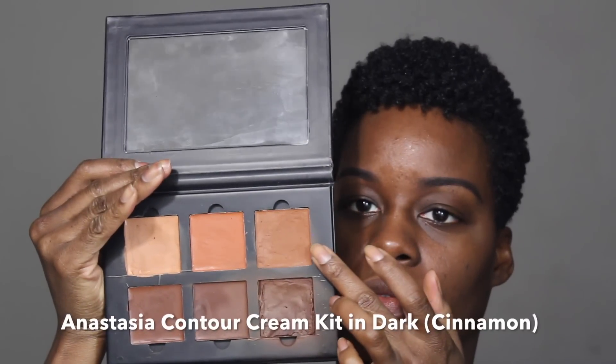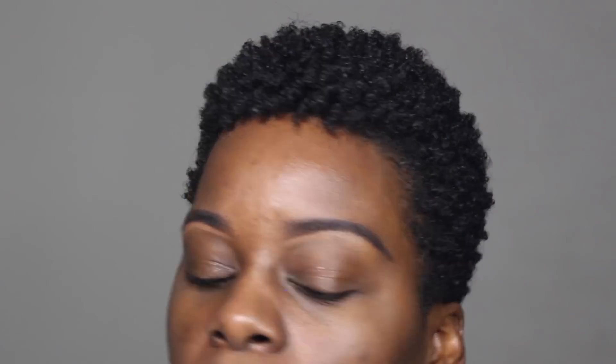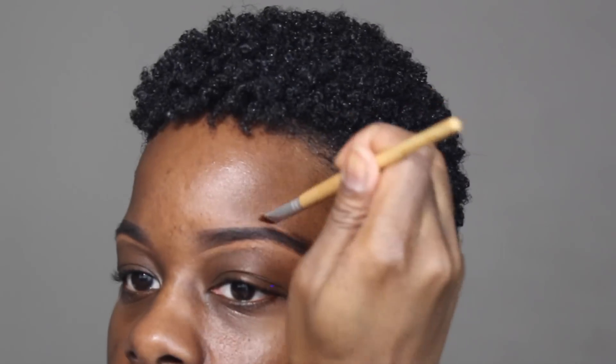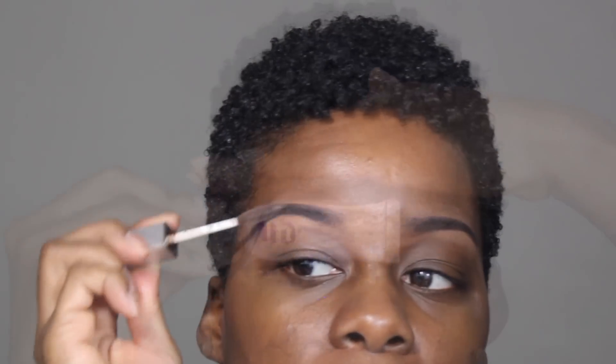First I enhance and define my brows with the Anastasia Dip Brow Pomade in Ebony. Now I'm going to clean them up and even them out. Finish off the brows with a clear brow gel to keep them in place all day.